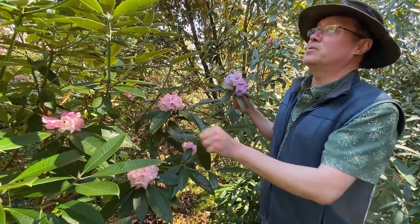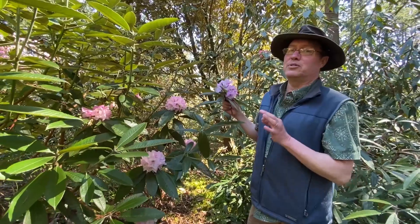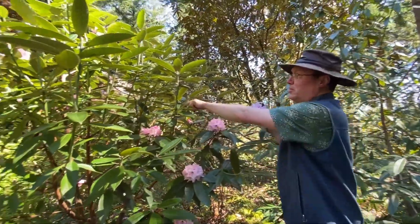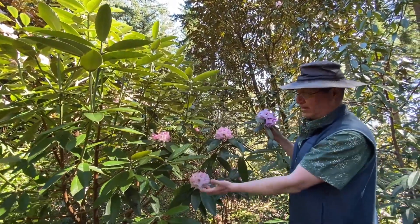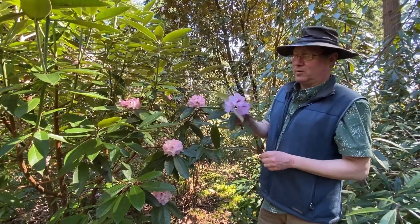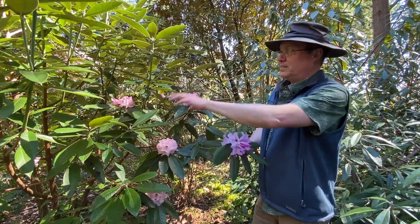Denudatum is one that I would consider a really underused species. It's a fantastic plant — a super grower. Look at the growth you get in a year. It's a woodland species with beautiful foliage, strong constitution, and fantastic flowers — one that should be used more often. We do not have any currently available, sorry. But floribundum, Denudatum — next we'll go look at the species that occurs even further south and to the east.